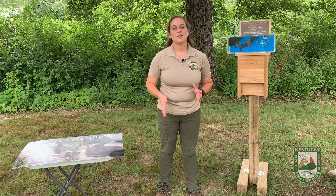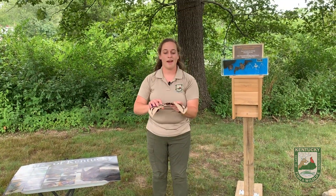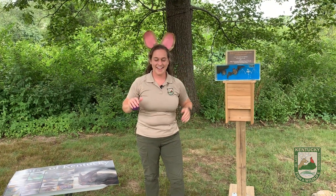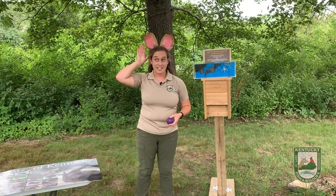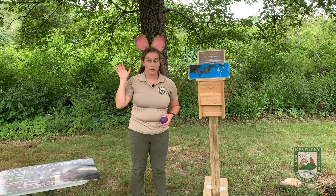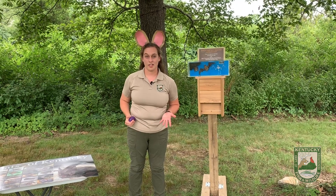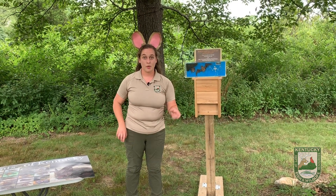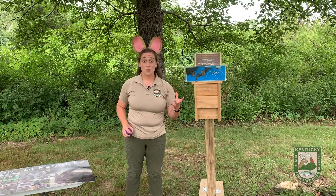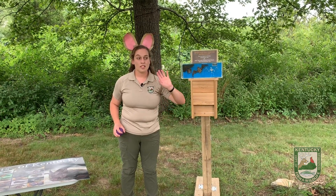We're going to demonstrate that here in just a second, but first I have to put on my giant bat ears. Bats in the state of Kentucky have large ears according to their body size — they're very small, but their ears are large. The reason why is they use something we like to call echolocation. If you take the word apart, you have 'echo' and 'location,' meaning they emit a sound wave with little clicks, and that will send out a sound wave.